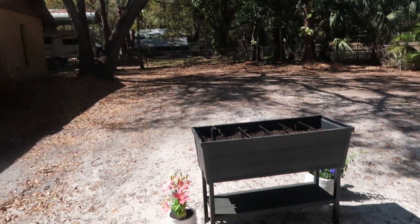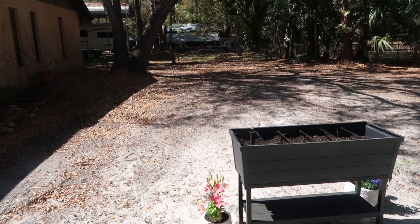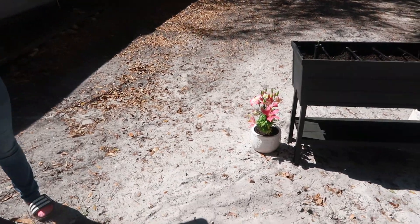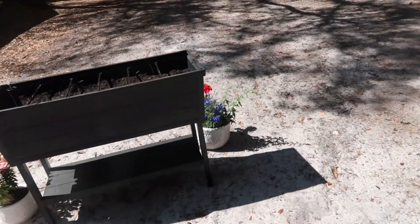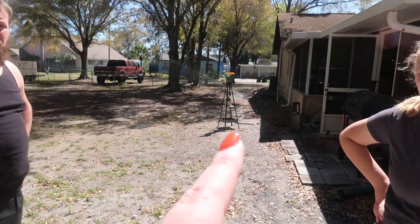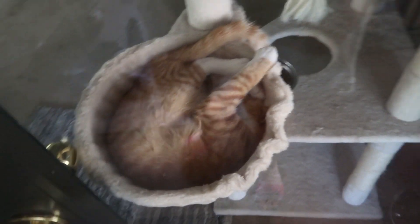Now we have the garden box out here — hopefully we see some progress with some wildflowers soon. I moved the lilies on one side and the other basket or pot full of flowers on this side. We're just going to keep those right there for right now. Look at this little ball of cuteness — how can you not love that?